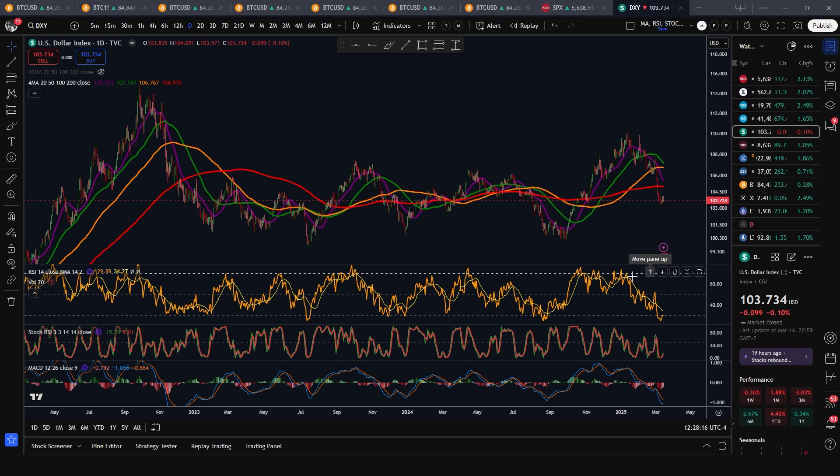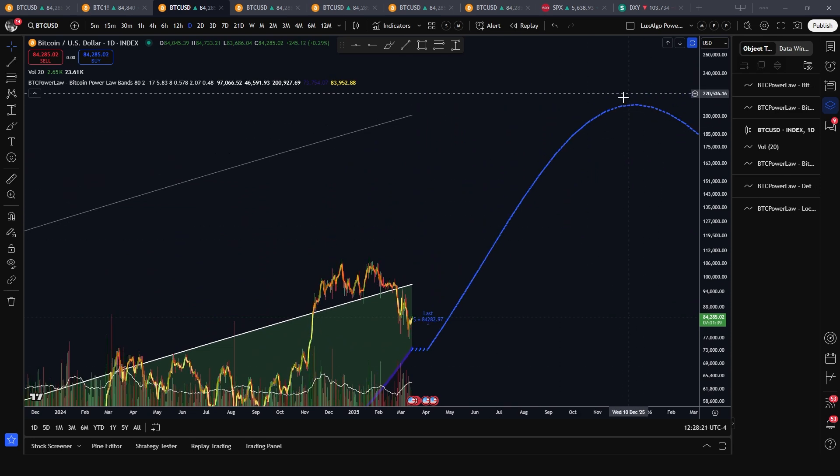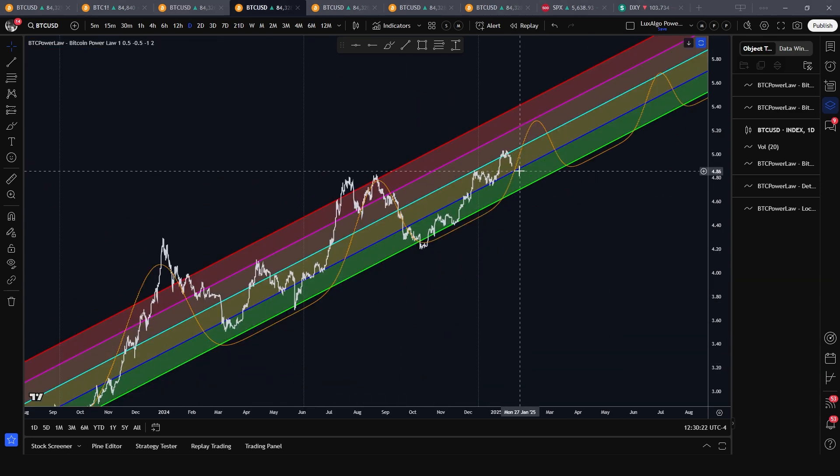We think there is nothing really stopping us from reaching our 200k projection by the end of the cycle. While the technical lowest power law support level is at around 40k right now, nothing is telling us that we will go near that level unless we lose this strong support area. In fact, we're getting very close to our power law bubble projection, which is nice to see.